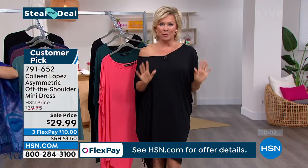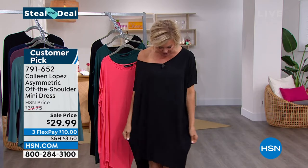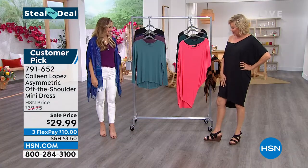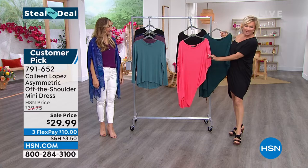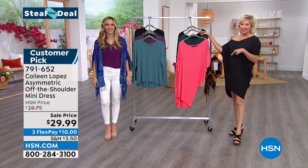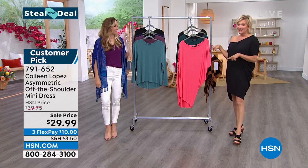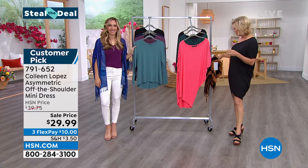You look great. I want to spend 10 more minutes on this — we need 5,000 of these, and I feel like this should be Colleen's next today special. We'll put a call in. I love this dress. This is the green color, I've got black, and then the fiery coral. The item number is 7-9-1-6-5-2. It's a customer pick, and even at $39.75, what a steal — but an even bigger steal right here and now. 7-9-1-6-5-2.